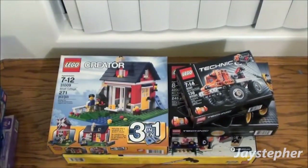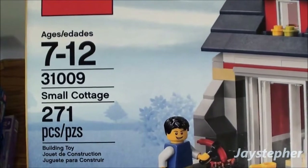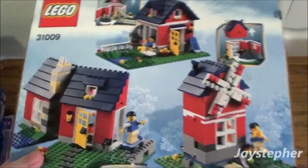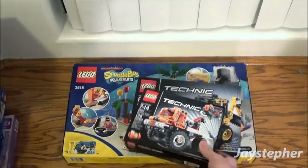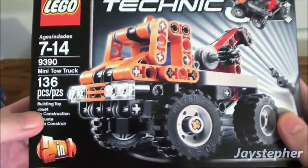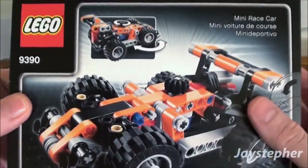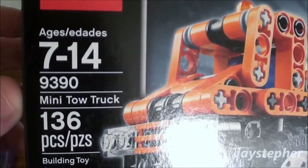I can't wait to put that together. And I got a Creator Series set — this is the Small Cottage 31009, so I'm thinking we can do the skateboarding stuff. Now I've been wanting to get into Technic for quite some time, so I got two Technic sets. This is the Mini Tow Truck, the 2-in-1 Special. It is not motorized, so I guess you get to make the race car as well. Set number 9390.